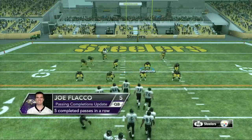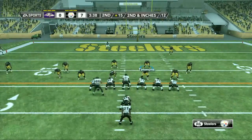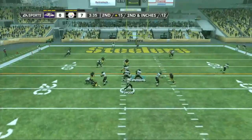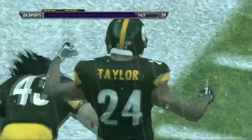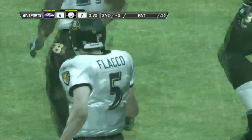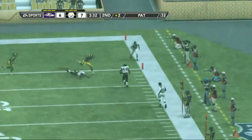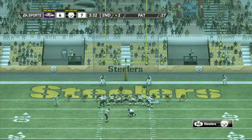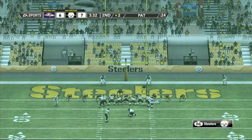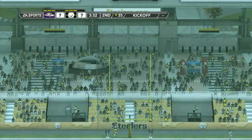It's second down, they only need a couple of inches for the first. He dumps it out right, and he's in — touchdown! I remember when fullbacks used to look more like offensive guards out there. Now you've got guys that can catch it and run it in for the touchdown. What a play. The extra point to tie this game up, and Cundiff is good on the point after.